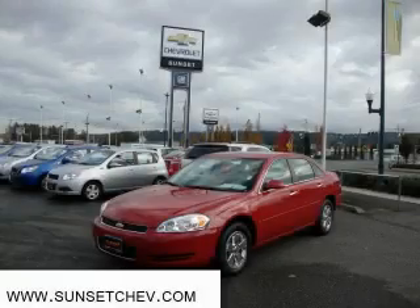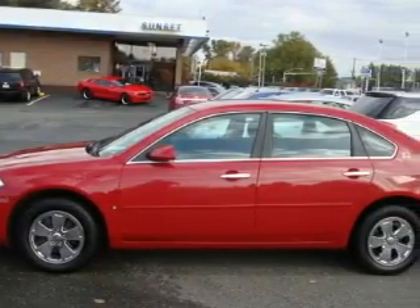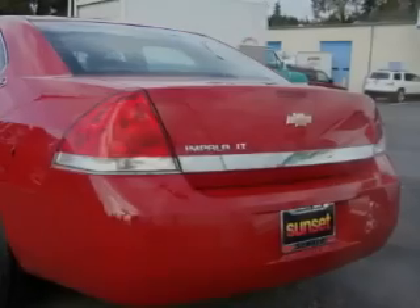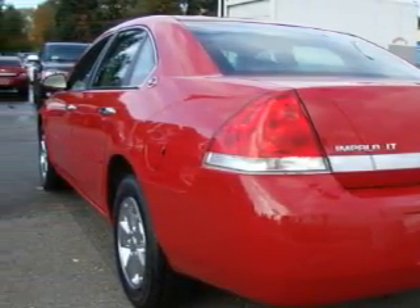This is a 2008 Chevrolet Impala — more than just a ride, great engineering. This Chevrolet has a long list of incredible features including a power driver's seat, power windows, a CD player, three-point rear seat belts, and interval windshield wipers.